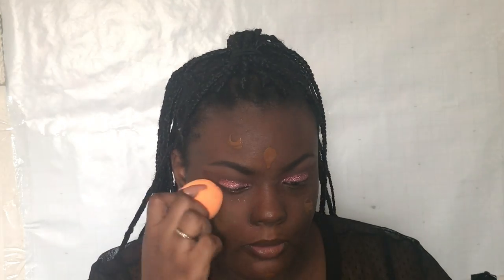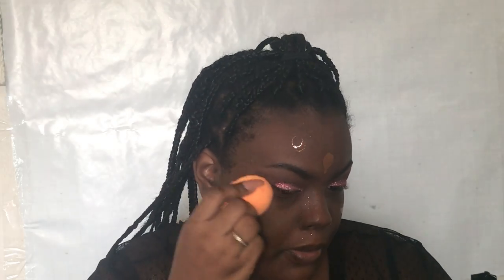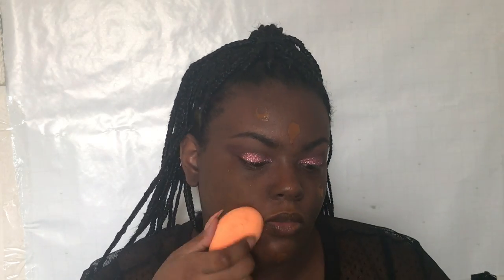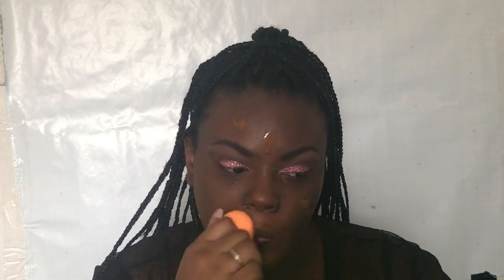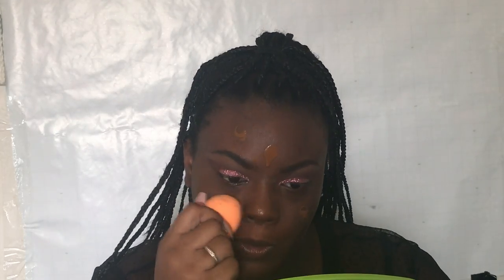I primed my skin with the Maybelline Baby Skin Instant Pore Eraser and the Mario Badescu Facial Spray. For foundation I used the Maybelline Fit Me Foundation in 360 Mocha, but if you want something a little more skin-like, I would go with the Revlon ColorStay Foundation and I'm in the shade 135 Chestnut.